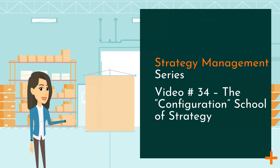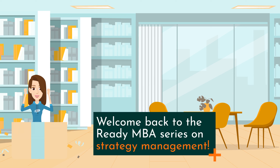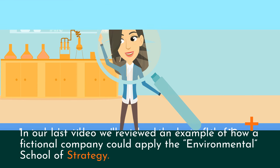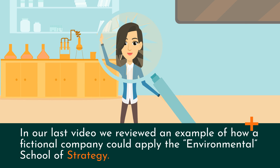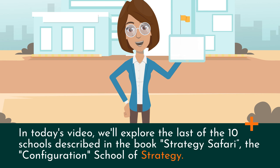Strategy Management Series, Video Number 34: The Configuration School of Strategy. Welcome back to the Ready MBA series on Strategy Management. In our last video we reviewed an example of how a fictional company could apply the Environmental School of Strategy. In today's video, we'll explore the last of the 10 schools described in the book Strategy Safari — The Configuration School of Strategy.